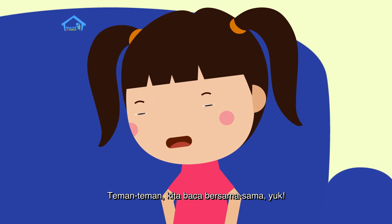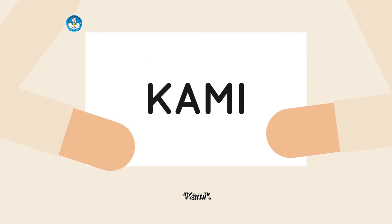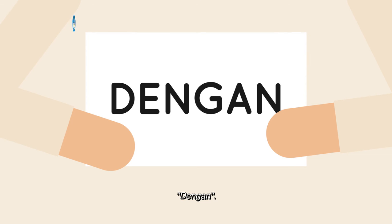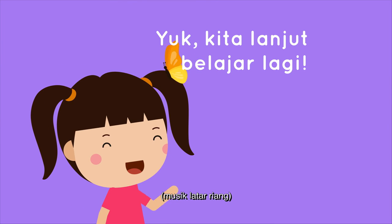Teman-teman, kita baca bersama-sama yuk. Kami bisa dengan juga. Terima kasih telah menonton.